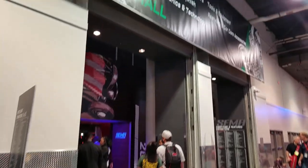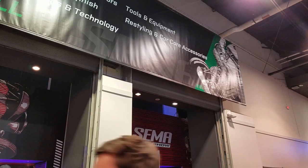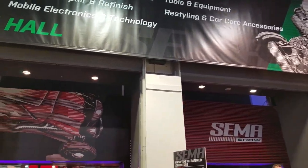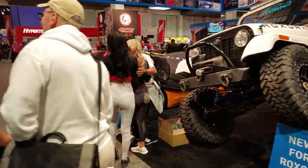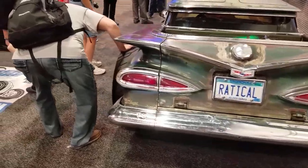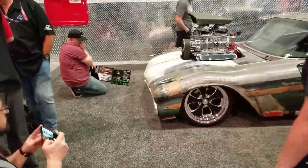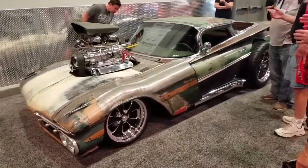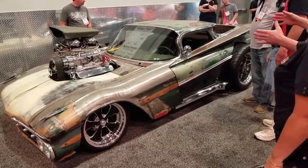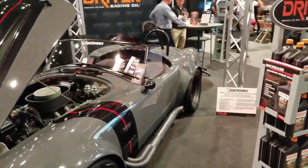We're gonna go into the north hall in a couple minutes. If you want to see that you can click on the next video — it's pretty much going to be all the electronics for the cars. And wow, that is pretty gnarly — it's a nice little Shelby. Might be a replica, but still nice.